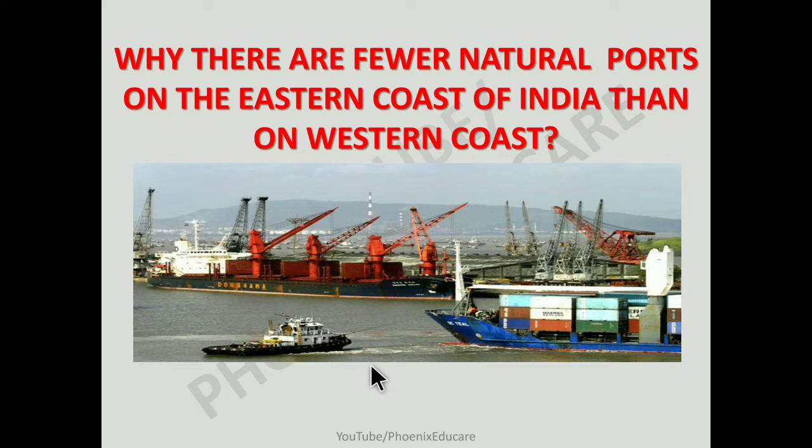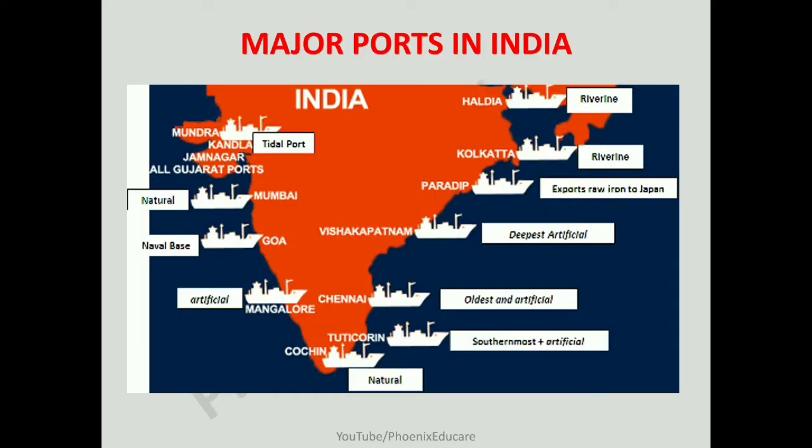India has a very vast coastline — more than 7500 km. On the western coast of India, there are many natural ports, naturally made ports. On the eastern coast, there are very few natural ports; there are many artificial ports. We will see what is the reason for that — why the western coast has more natural ports and the eastern coast has very few.